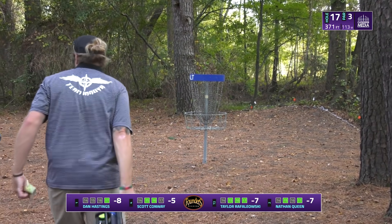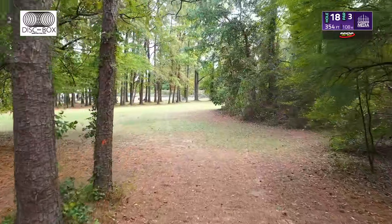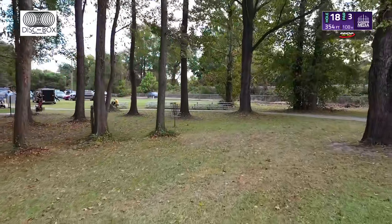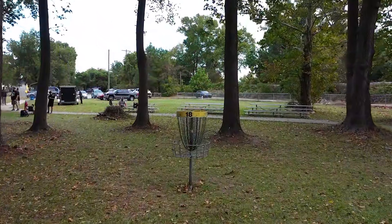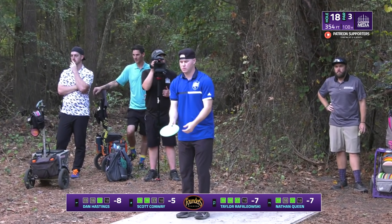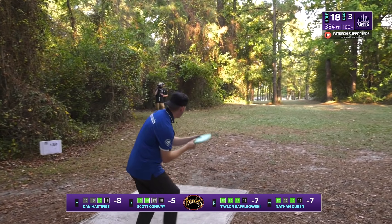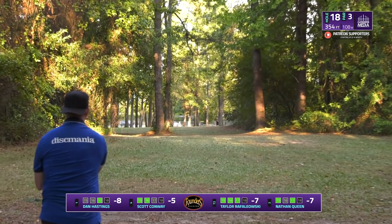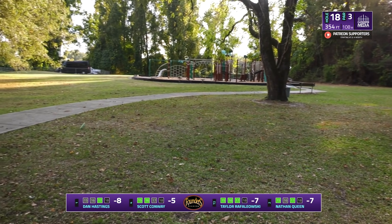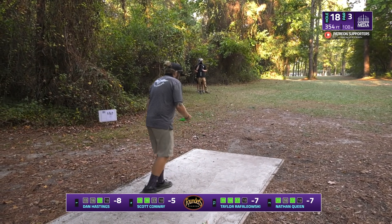That leaves just one hole left. Hole 18 — yet another basket that has been lengthened, 354 feet. They used to dump off to the left side over in that early tree line, now they've straightened it off and made it a bit longer. There's an OB cart path or sidewalk that comes into play on the right side. Throw it about as straight as you can — the righty backhand is actually a little bit tough here. The forehand seems to be a little bit safer play. Taylor throws a decent shot, going to be putting at the basket from decent distance — starting to push that sidewalk but stays in bounds.